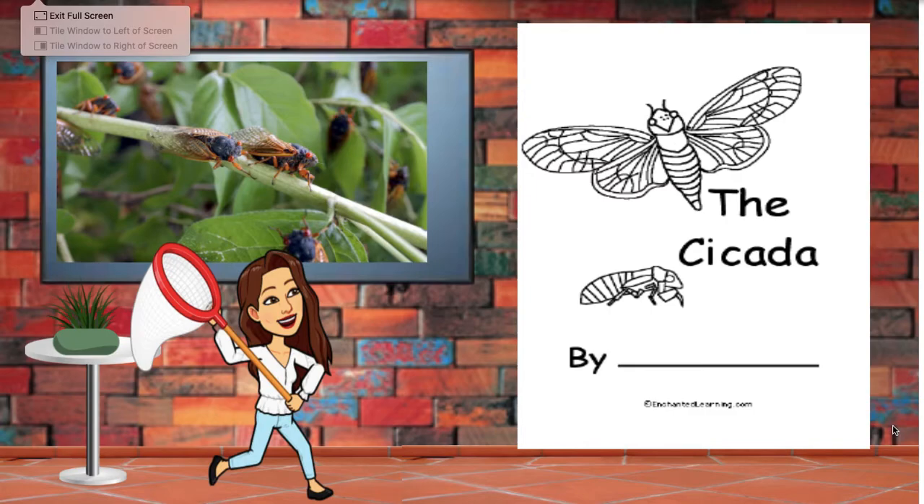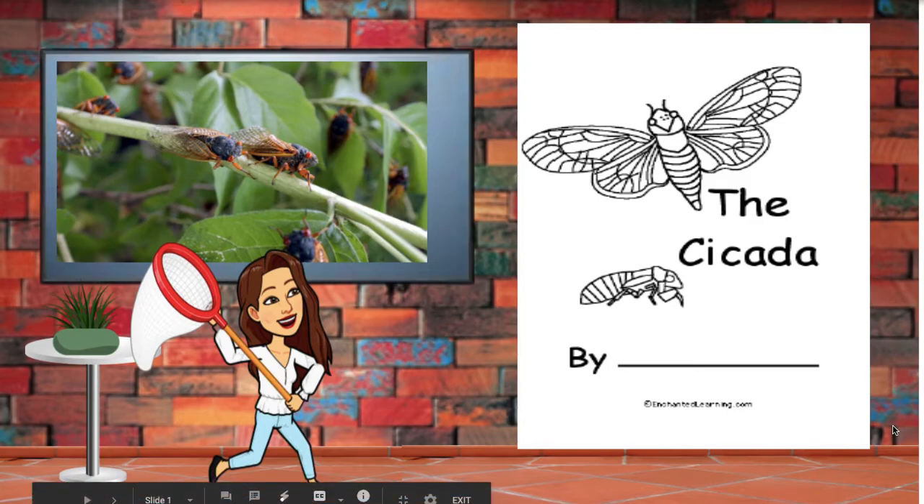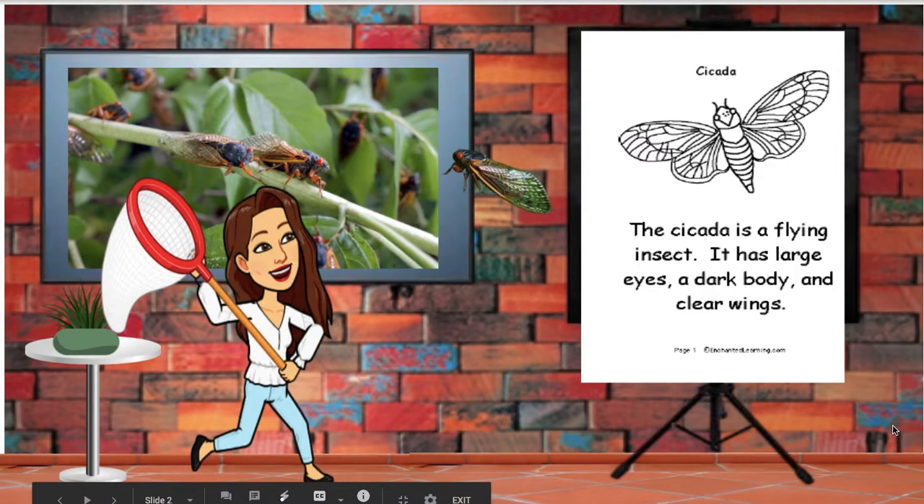The cicada, or we call them chicharas, is a flying insect. It has large eyes, a dark body, and clear wings.